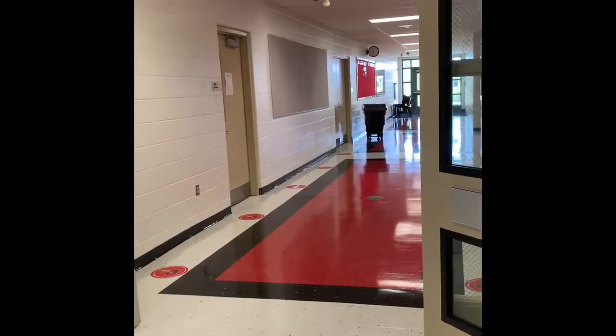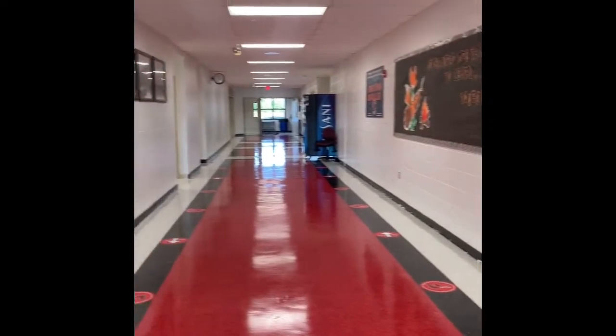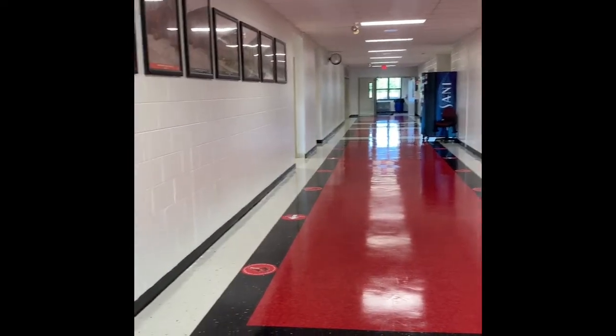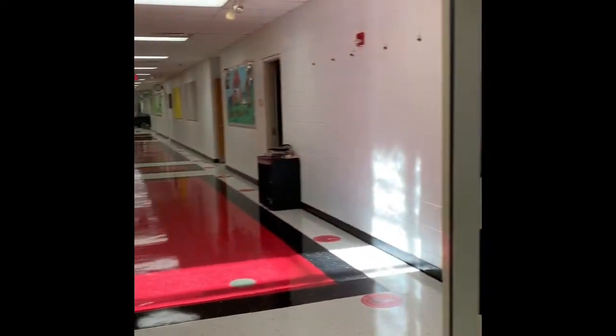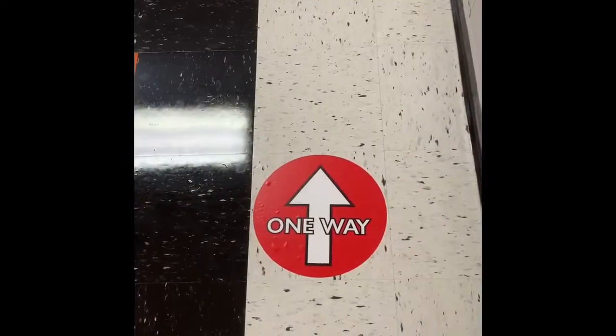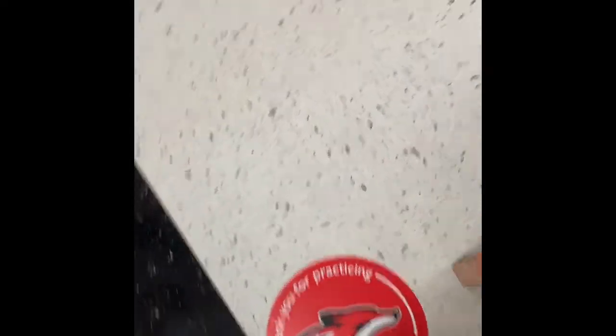Where we're standing now is shortly after you enter one of the back entrances. To the right are the music classes, straight ahead you would find our cafeteria and gymnasium, and to the left it leads all the way down our academic hallway. One of the things students are going to notice is the signage on the floor — red dots that say one way, thank you for practicing social distancing, and please wait here.